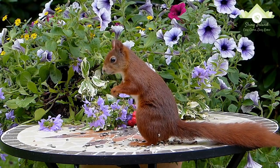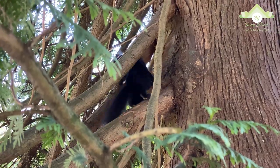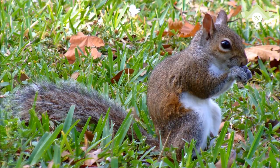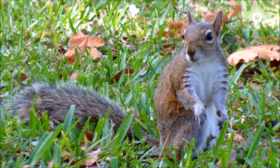As their large eyes indicate, squirrels have an excellent sense of vision, which is especially important for the tree-dwelling species. Many also have a good sense of touch, with vibrissae on their limbs as well as their heads.